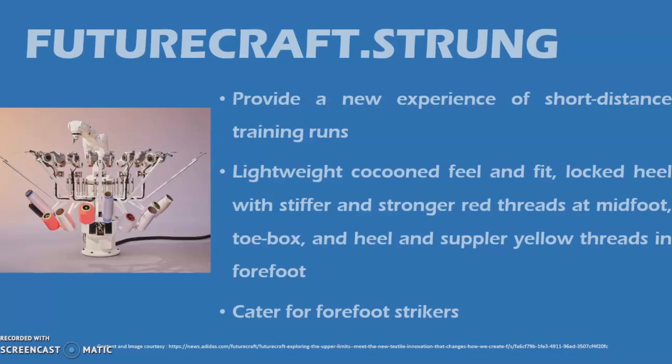Suppler yellow threads in the forefoot provide flexibility. These threads blend each of these features together within the material to provide precise fit and support through the gait cycle. The midsole is their most radical design to date, featuring a new shape to cater for forefoot strikers. The heel has been minimized to remove weight and the rubber outsole is specifically engineered to provide traction just where needed, resulting in an extremely minimalist midsole.